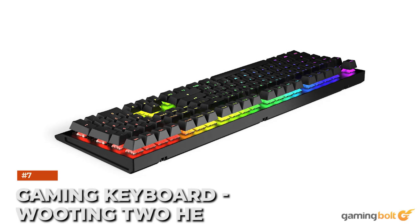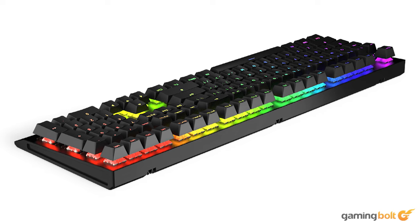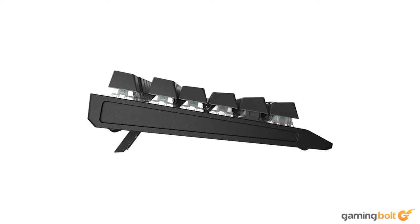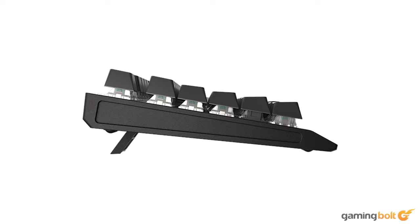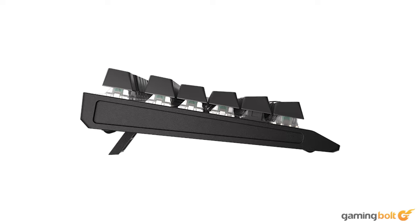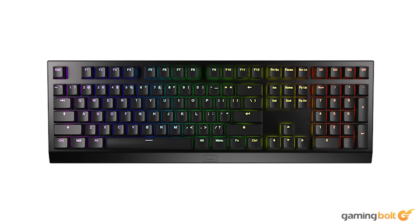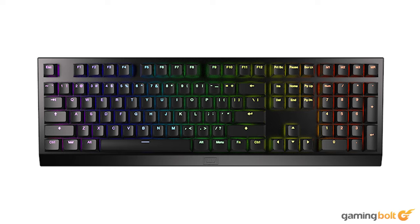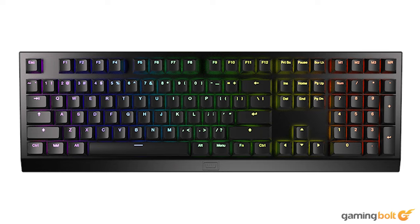Gaming keyboard: Wooting 2 HE. The best gaming keyboards deliver ultimate responsiveness. Wooting have been providing some of the best for a while now, and that's all down to their adept implementation of analog action buttons. Instead of a button press being measured as a simple on/off function, Wooting keyboards measure the entire key press motion, allowing the keyboard to mimic the smooth action of a controller's thumbstick or trigger pads. The Wooting 2 HE is their latest — looks good, well built, and with heaps of customizability.